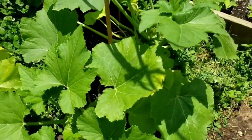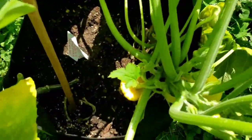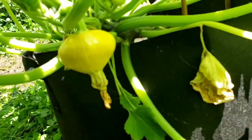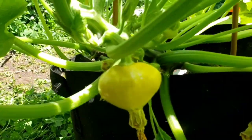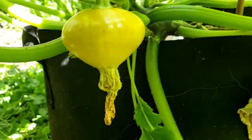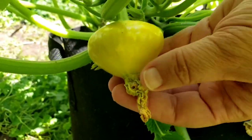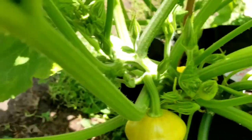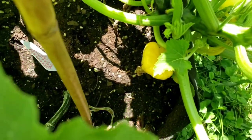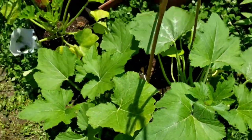I also want to show you my scallop squash plants — look how beautiful they're getting. I think I could probably harvest this one in a day or two, maybe three days. It's getting pretty big. There's one here and another one down there, so that's exciting — those are doing really well.